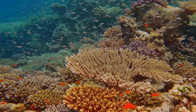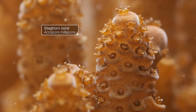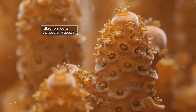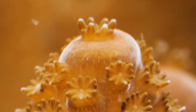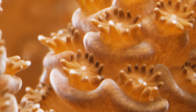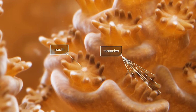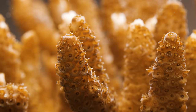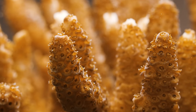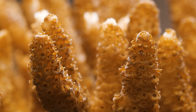Corals might look like colorful rocks or undersea gardens, but they're actually animals. A coral is a colony of hundreds of thousands of tiny individual animals called polyps. Each of these flower-shaped polyps has a mouth and tentacles. Polyps secrete calcium carbonate that creates their skeleton, giving them structure and anchoring them to a rock or the seafloor.